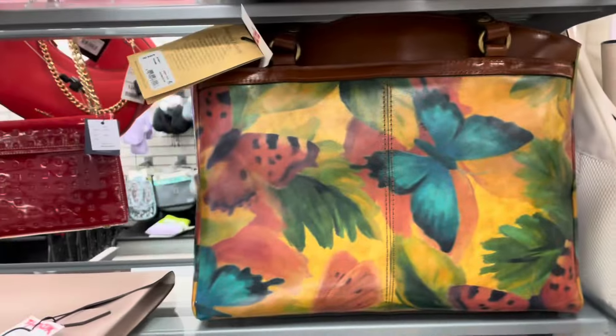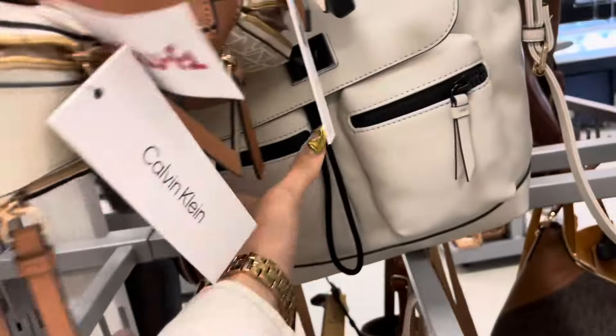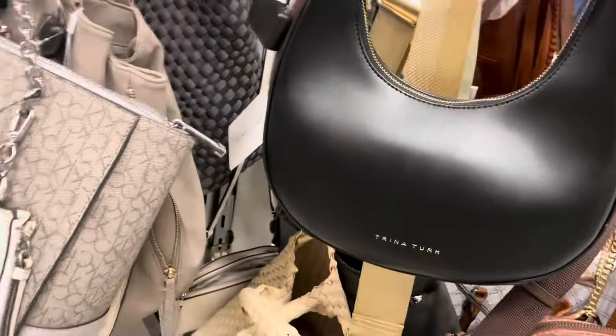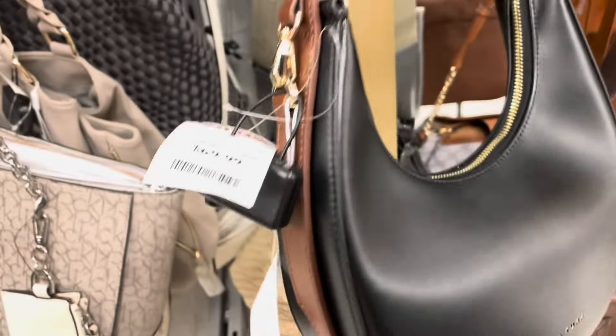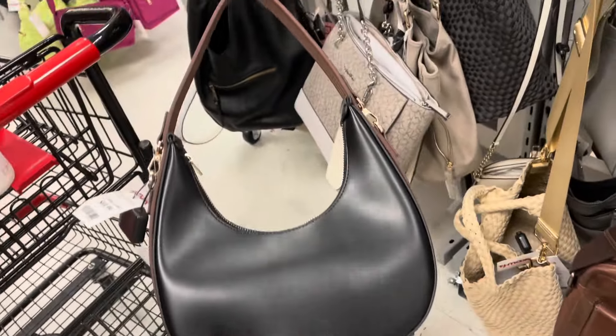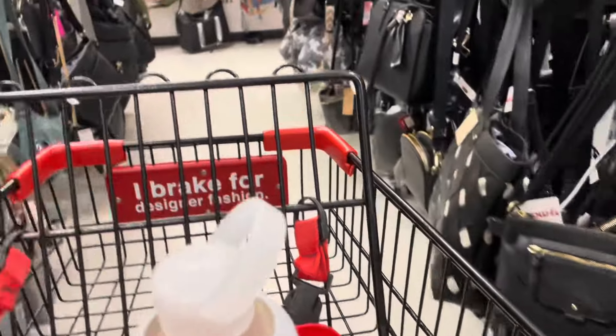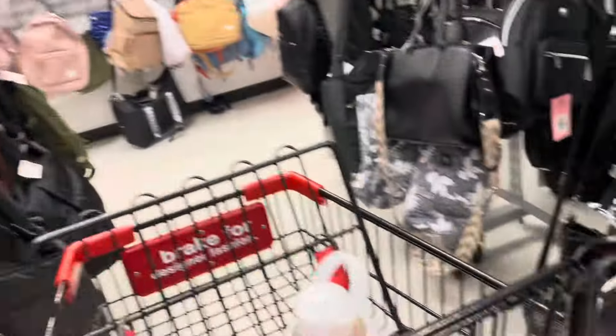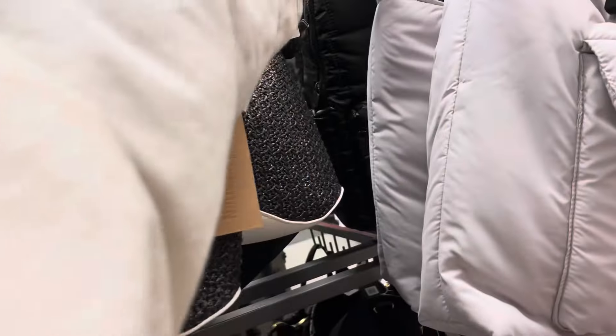Well, this is a pretty bag. I like the shape of it — Trina Turk, that one's for $70. This is a pretty like summer bag, that one is for $24.99. Some Steve Maddens over here — oh look at this one, that one's for $30.